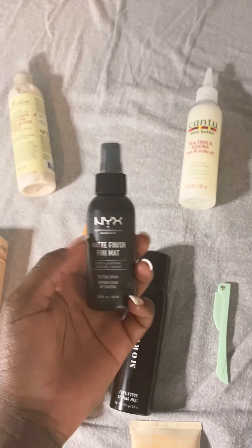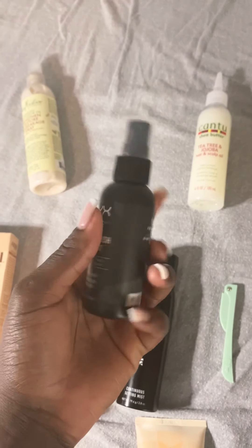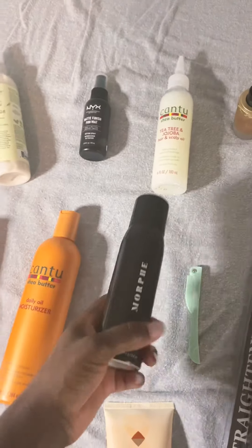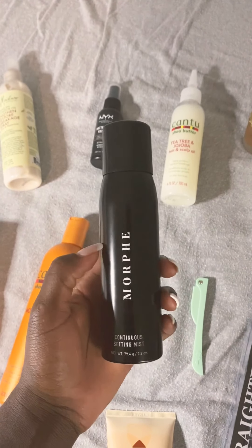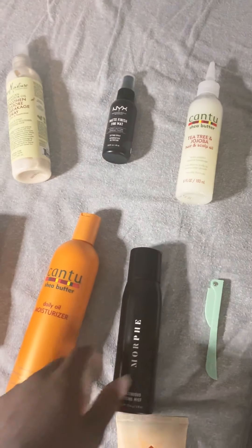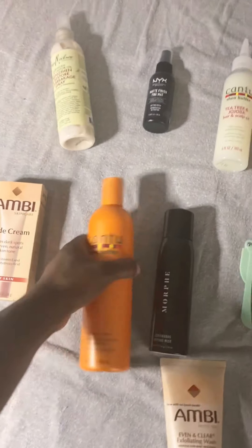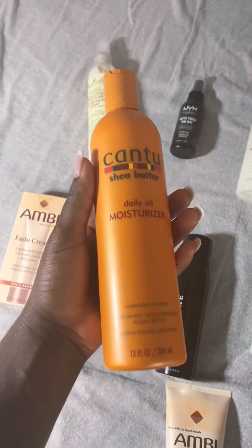If you can't get Morphe, there's a cheaper option with a matte finish — they also have a dewy one. But the holy grail of finishing spray is definitely Morphe. Get that brand.